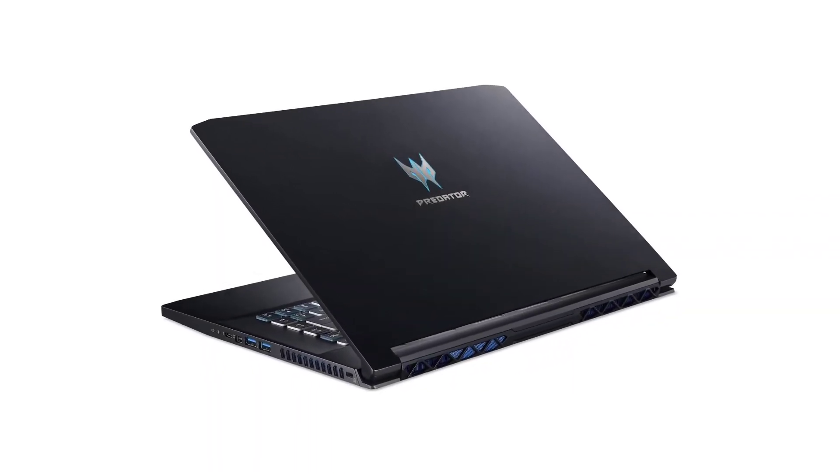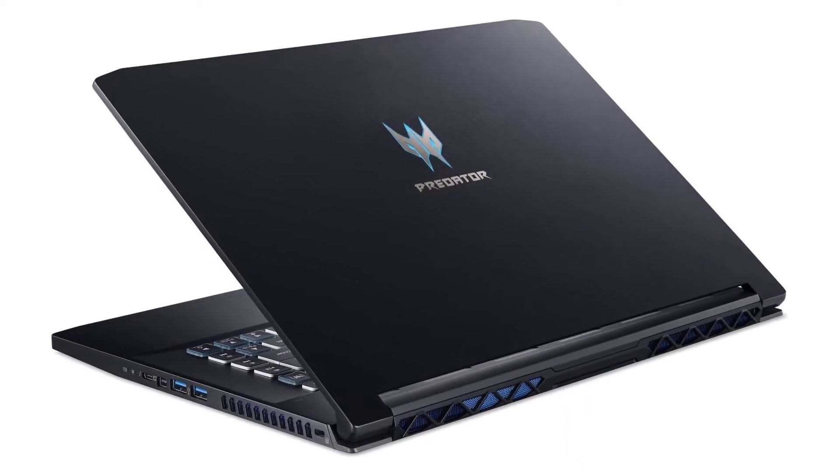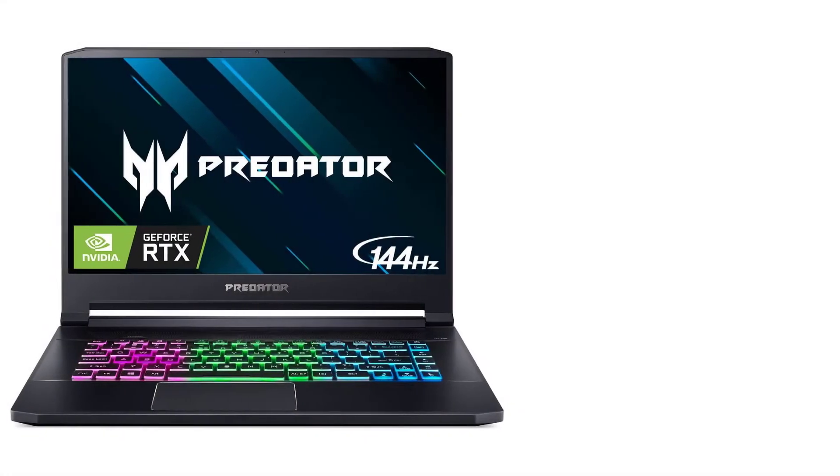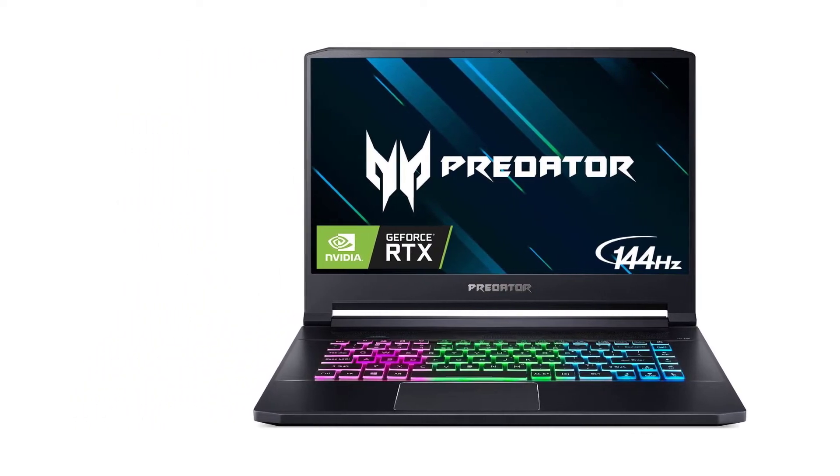The Triton is powered by an 8th generation Intel Core i7 processor with six cores and 16 gigabytes of RAM. The extra cores and RAM are valuable when simulating and rendering virtual reality graphics.